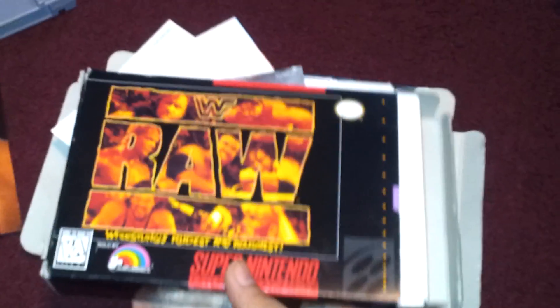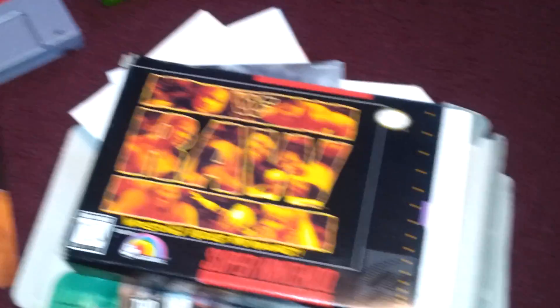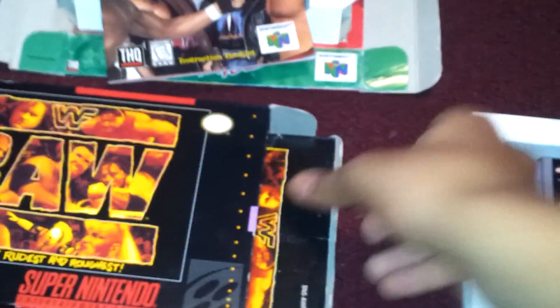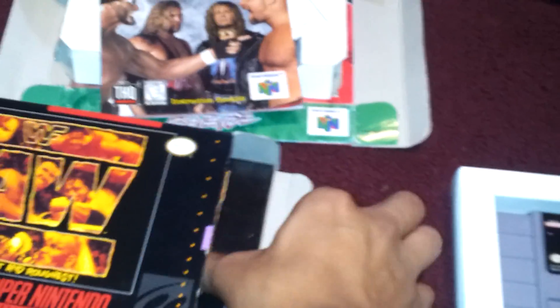And then behind that game there was WWF Raw. I already had the game, but again it was boxed, and I'm trying to grow my Super NES box collection, and I'm doing pretty good. And again, complete. The box was in better shape. It came with the instructions, and yeah, the game was in good shape.